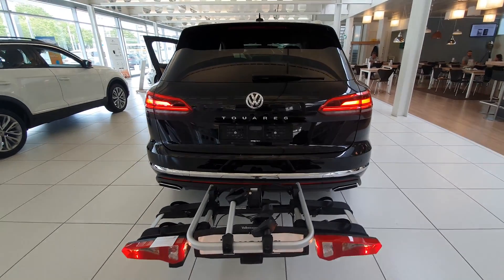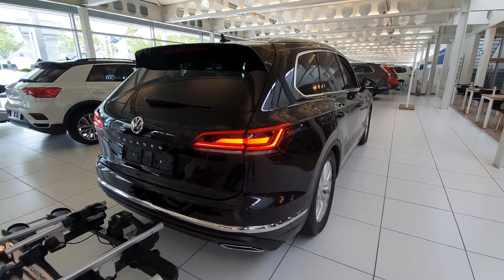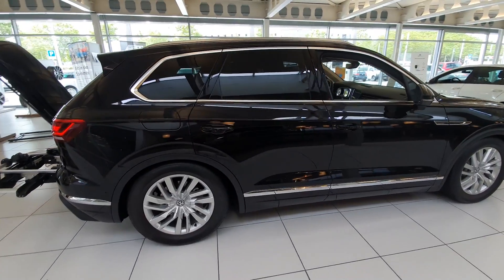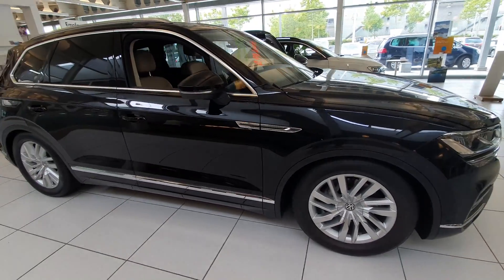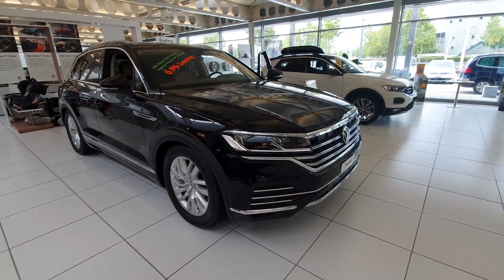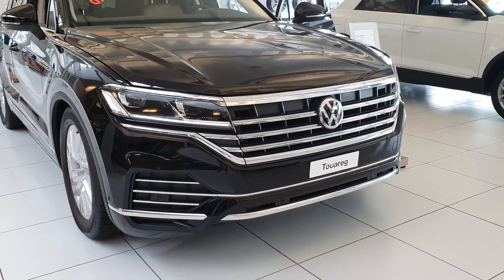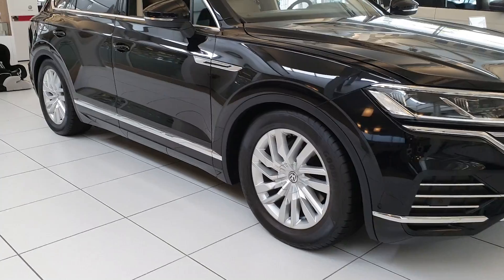The brand new Touareg Atmosphere V6 TDI is right here with me, guys, and I'm really happy to present you this car. It was impressing me very much when I went in the interior, and I just want to present it for you as well. I will try to make, as usual, a full review — interior, exterior — and I hope you will enjoy it. So first, we will start with the exterior.